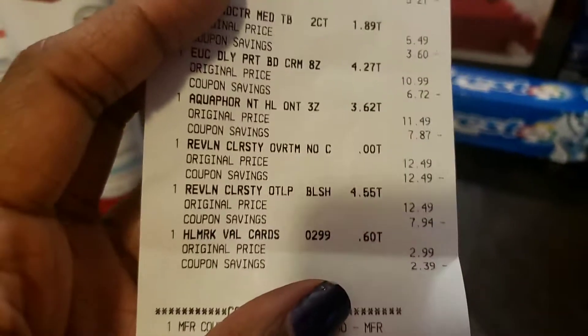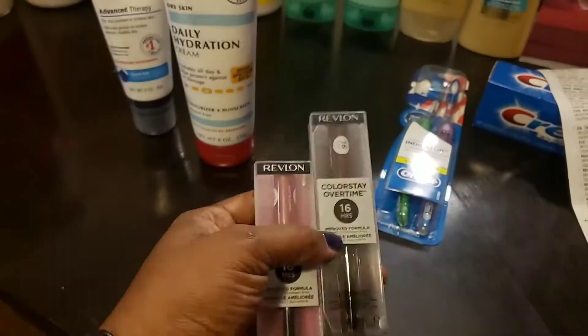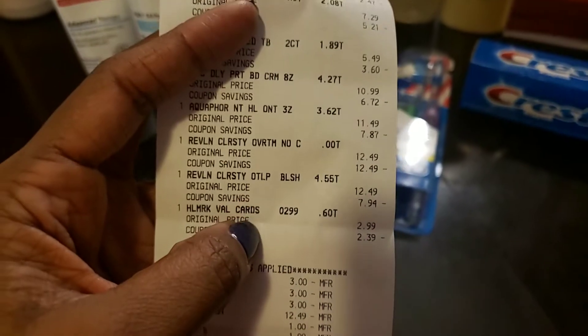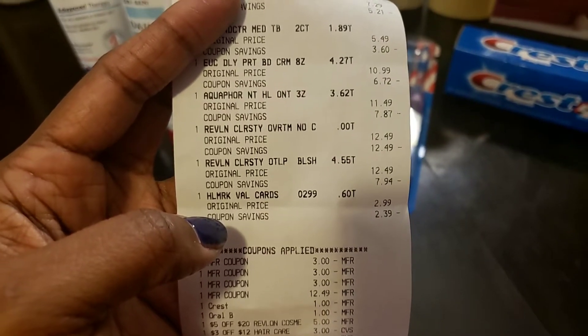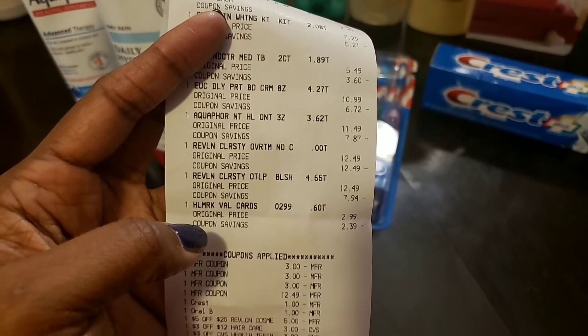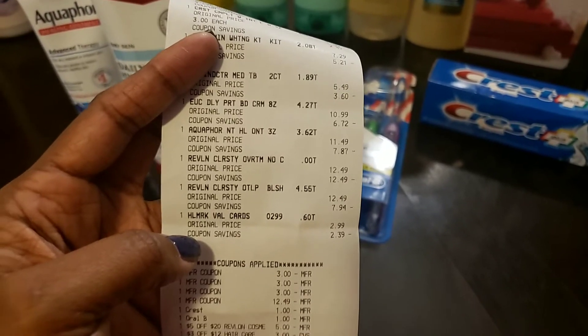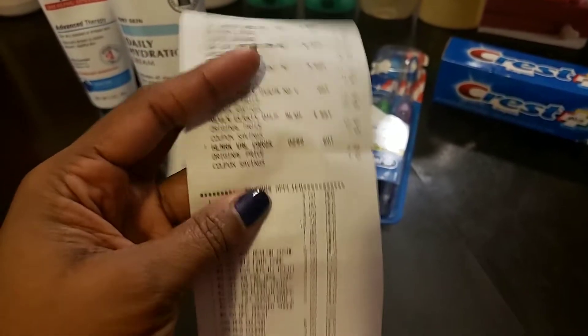The last deal in this transaction was the Revlon Colorstay lipsticks. Revlon was on sale where when you spend $12 you get a $4 Extra Care Buck. These were $12.49 each. I paired them with CRTs and a buy-one-get-one-free lip product coupon from last week's 1/5 RetailMeNot insert.